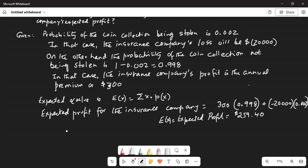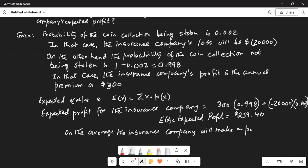So what does it mean? On the average, the insurance company will make a profit of $259.40.